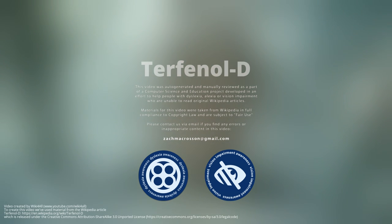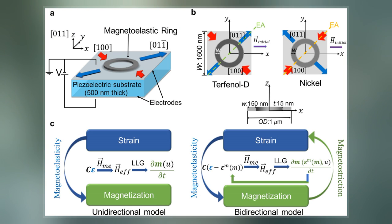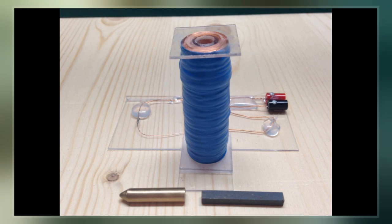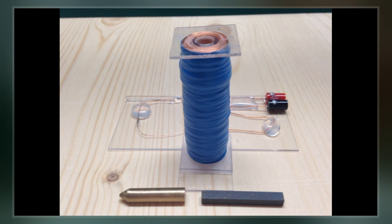Terfenol-D, an alloy of the formula TbxDy1-xFe2, is a magnetostrictive material. It was initially developed in the 1970s by the Naval Ordnance Laboratory in the United States. The technology for manufacturing the material efficiently was developed in the 1980s at Ames Laboratory under a U.S. Navy-funded program.